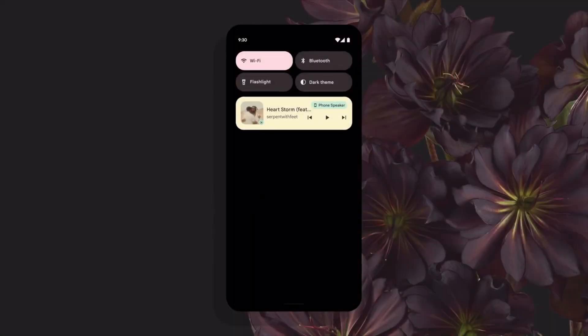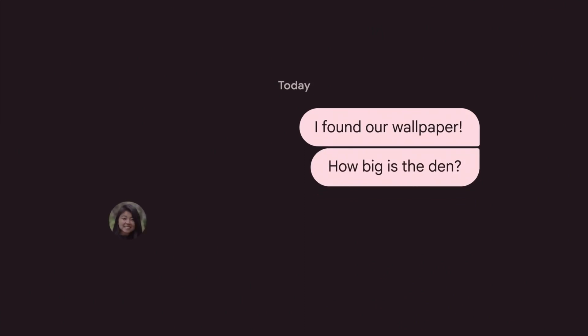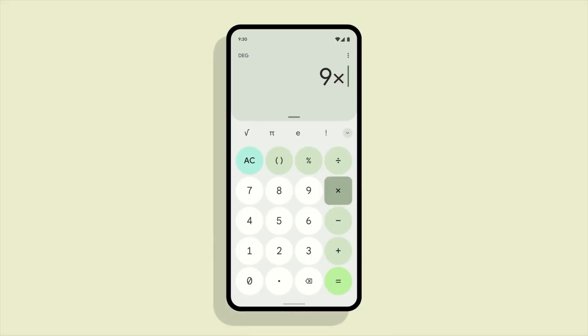In my opinion, Android 12 on the Pixel 6 is the best that Android has looked in a long time. The UI is really clean and it has its own style that gives us a deeper connection to our home screen than usual.